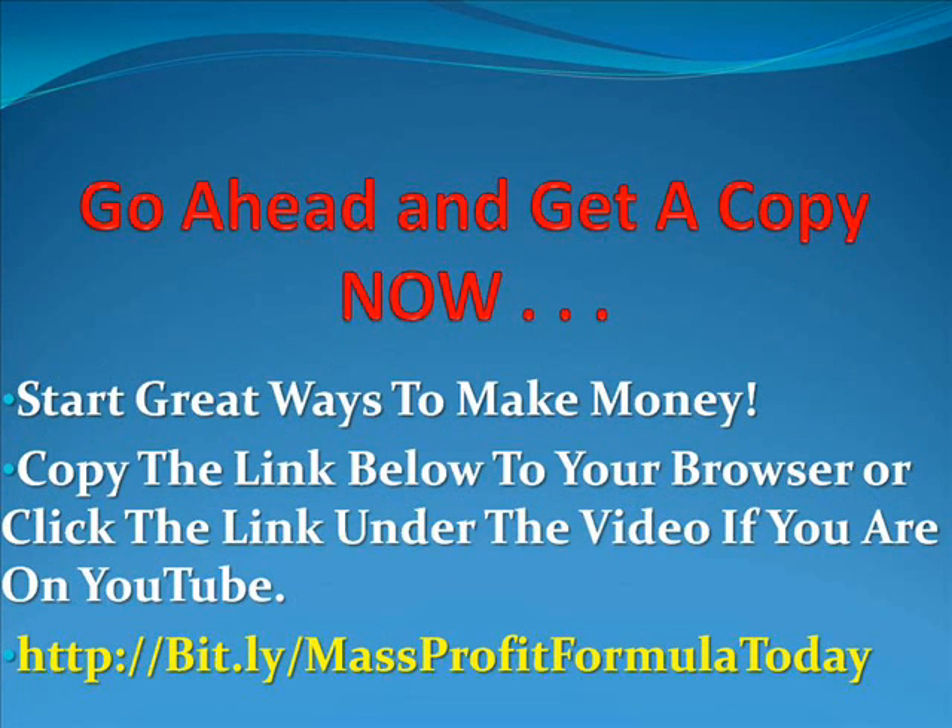Go ahead now and get a copy of Nagel Richards' Mass Profit Formula software and start great ways to make money with ClickBank and Plymouth. Click the link underneath this video if you are watching YouTube, or take the link http://bit.ly/MassProfitFormulaToday and paste it into your browser. Good luck and I will see you at the top.